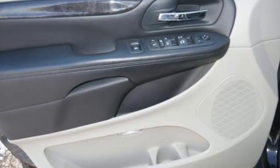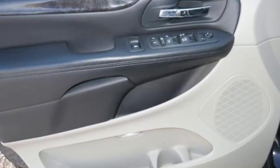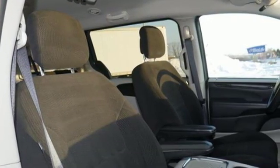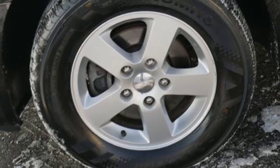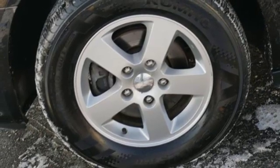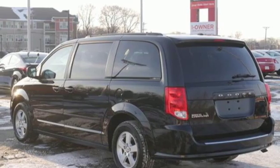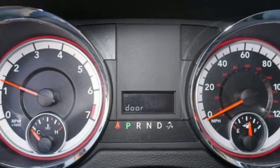And it comes with all the amenities you need: auxiliary audio input, power heated mirrors, dual zone climate control, 4 12-volt power outlets, power adjustable pedals, V6 engine, aluminum wheels, gas pressurized shocks, and automatic transmission.